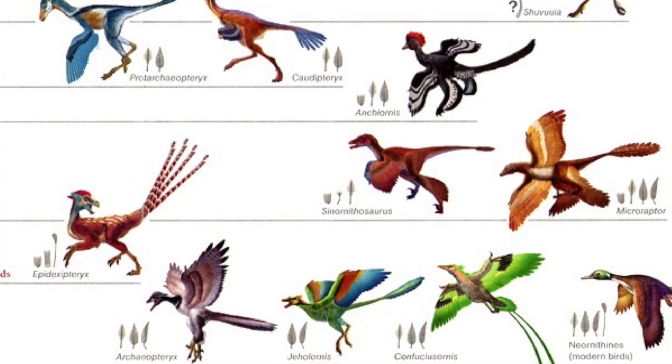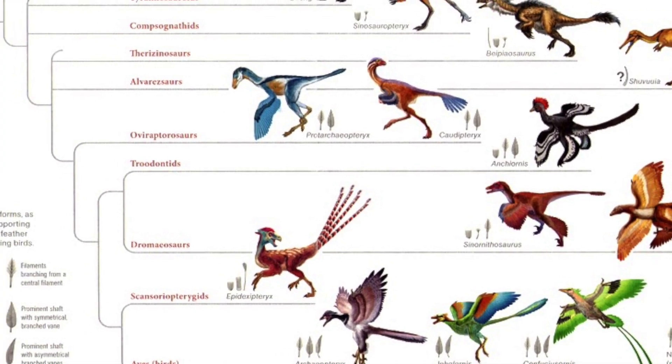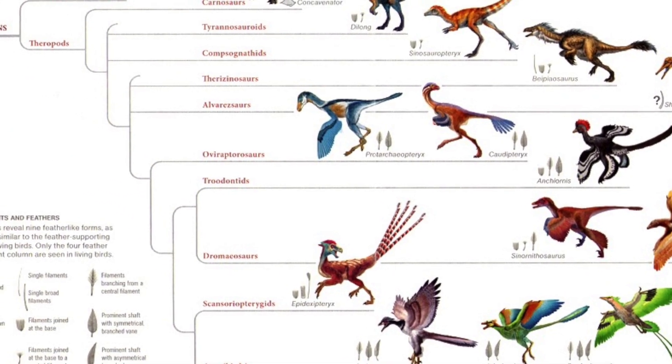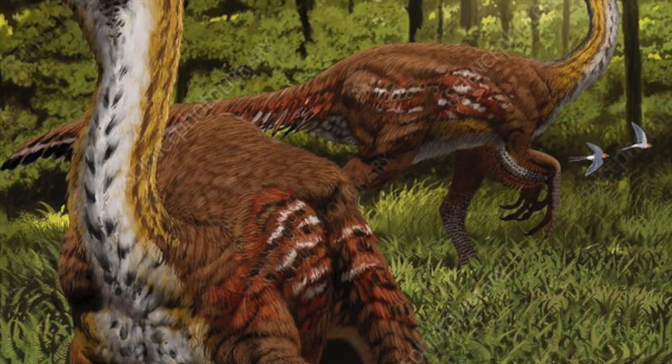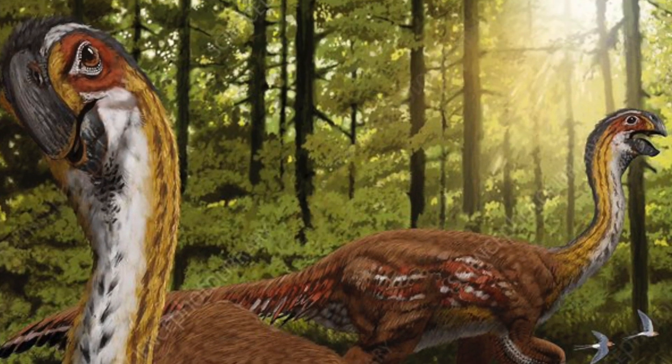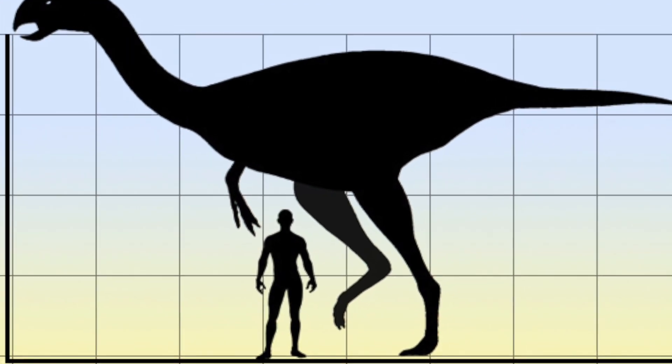The group is particularly close in evolutionary terms to modern-day birds and strongly resemble primitive flightless birds. They had variable beak shapes and diets, and ranged in size from modern-day turkeys at the lower end to the massive Gigantoraptors that were over 8 metres long.